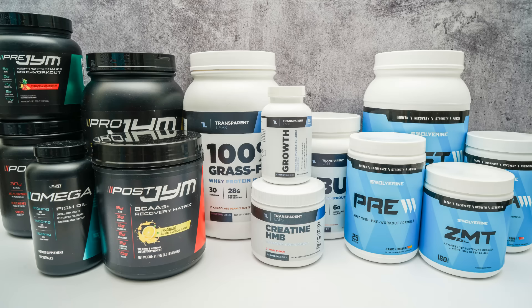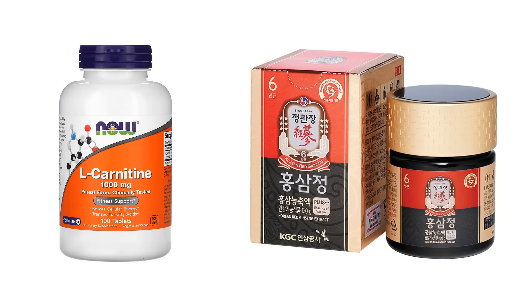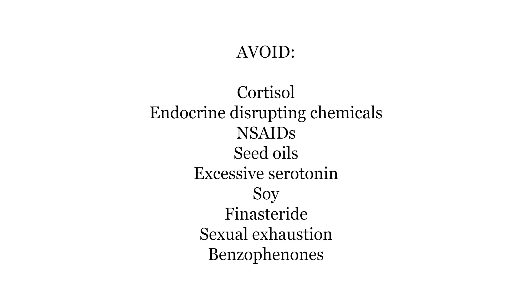Don't take all of these supplements at once. Start with just one or two — I would say vitamin D3 and zinc, because they're probably going to have the broadest health benefits. See the effects on your energy and vitality, and then you can dabble with one of the others like L-carnitine, and then maybe try one of the herbal supplements.